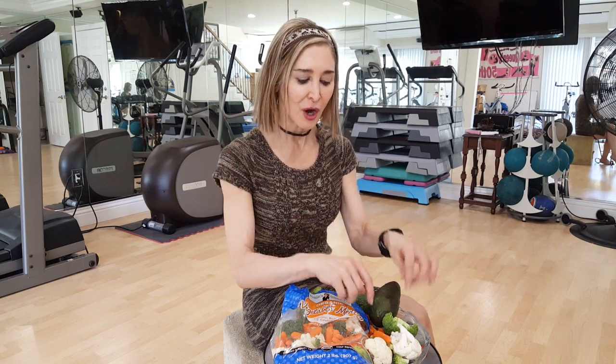So 75% of your calories in good fats, 20% of your calories in protein, and only 5% in carbohydrates. Now, the carbohydrates are going to be from the vegetables as well.